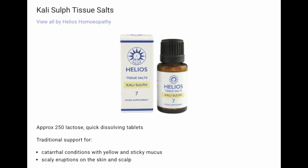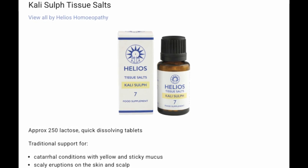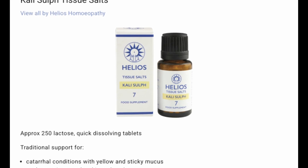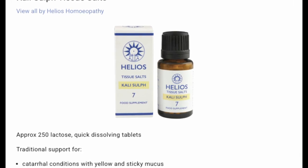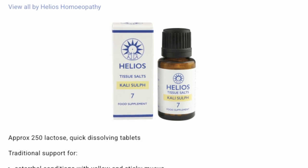Number seven: Kali sulf. For catarrhal conditions with yellow and sticky mucus, and scaly eruptions on the skin and scalp — so you could think of dandruff there. This keeps the skin, scalp, and mucous membranes hydrated and functioning properly.